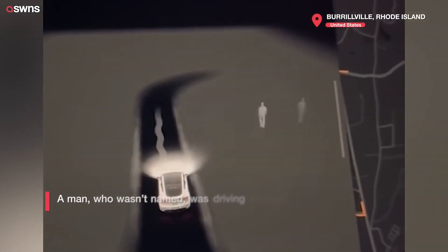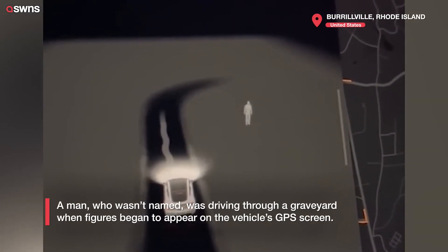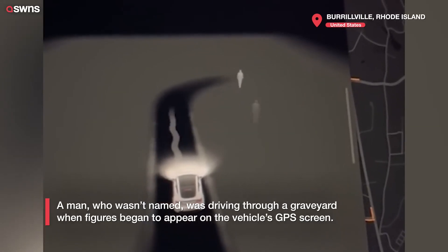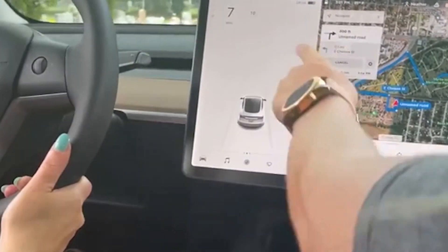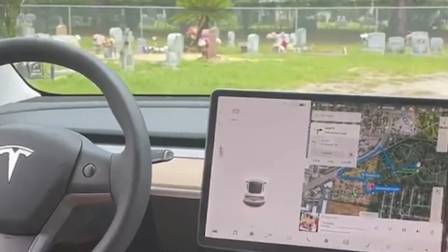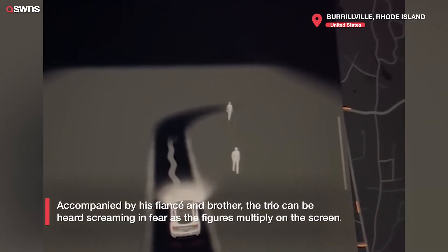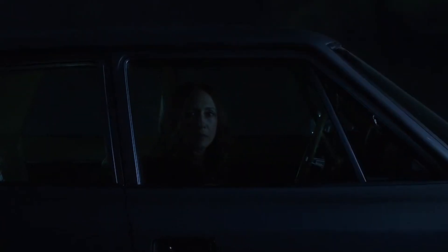Now let's get to the part you've been waiting for — the real-life cases that have left Tesla drivers stunned. Across social media, people are sharing clips of their Tesla monitors showing pedestrians or figures that aren't actually there. In one video, a Tesla detects a person in broad daylight, but the road ahead is completely empty. Could it be a shadow? A reflection? Maybe. But why would such an advanced system make that kind of mistake? These sightings often happen at odd hours, and more strangely, in places known for paranormal activity, like cemeteries. Coincidence? Some drivers don't think so.